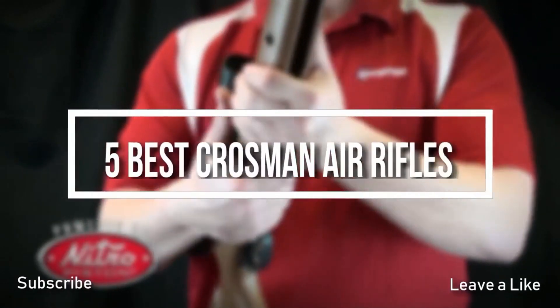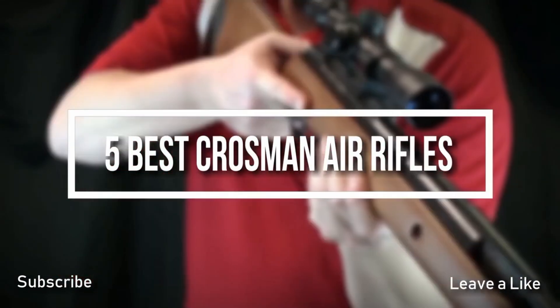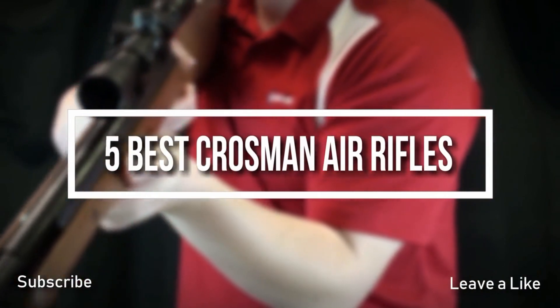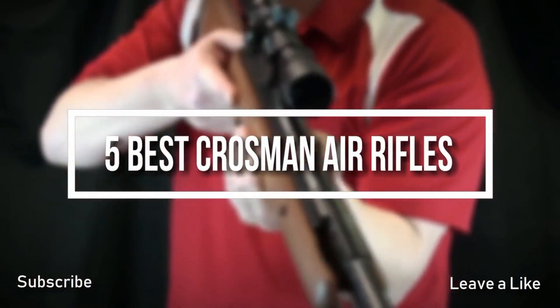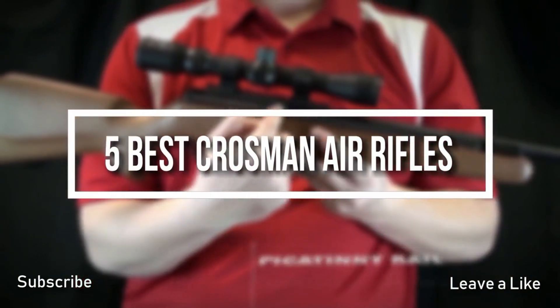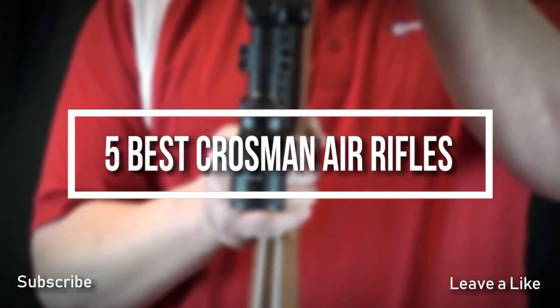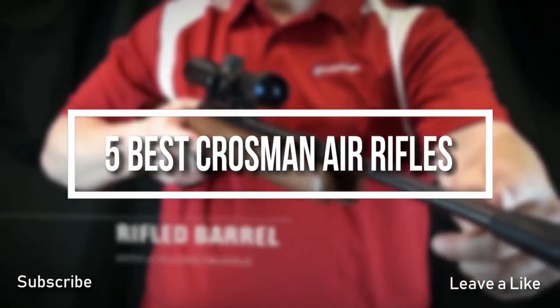Welcome everyone. Today's video we are going to check out the five best Crosman air rifles. I've tried to list them based on their price, quality, durability, and more. If you want to see the price and find out more information about these air rifles, you can check out the description and the comment section below.